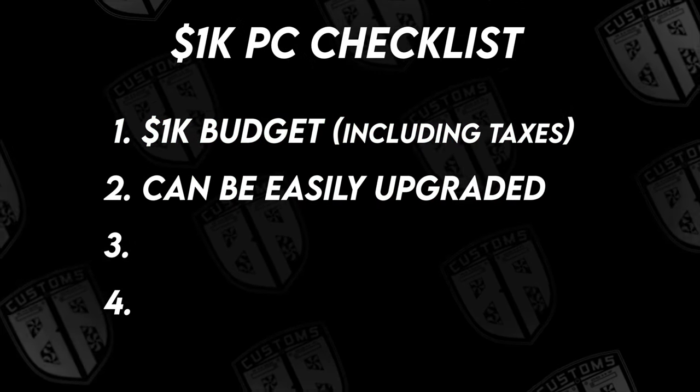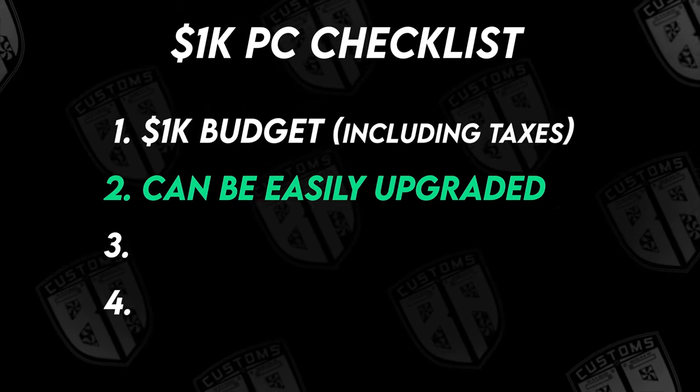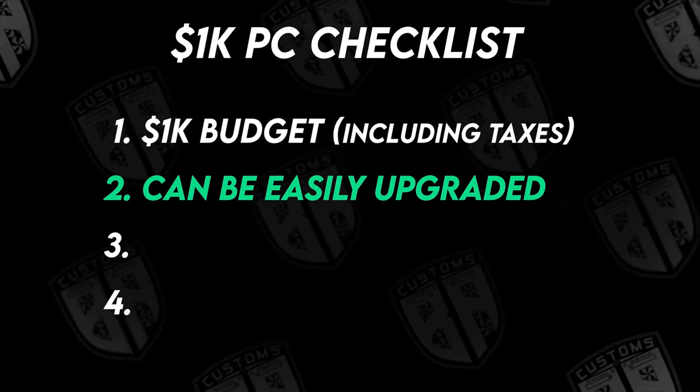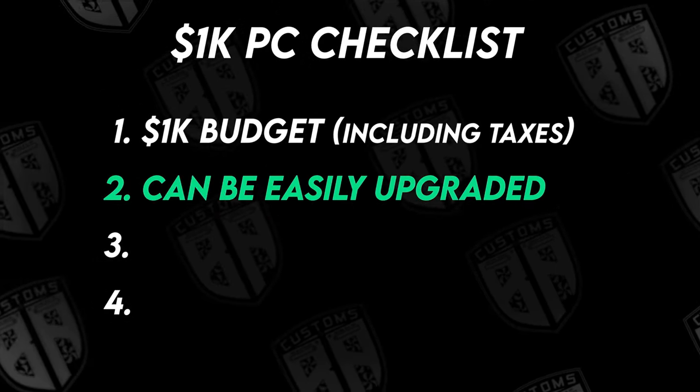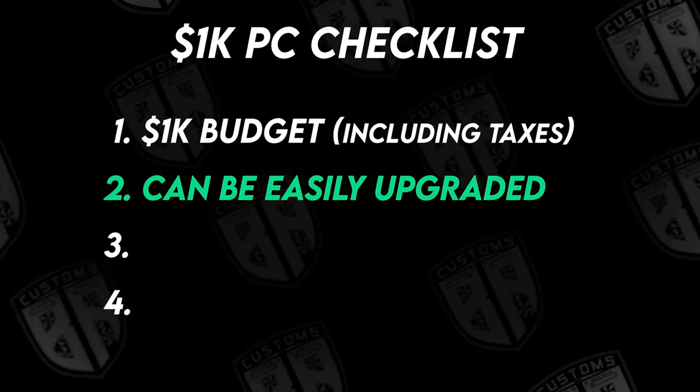Secondly, I wanted to choose a platform that could easily be upgraded in the future if so desired. This means being able to upgrade to the latest and greatest CPUs without having to swap out the motherboard, and also being able to utilize PCIe Gen 4 if we got a Gen 4 SSD or graphics card in the future.